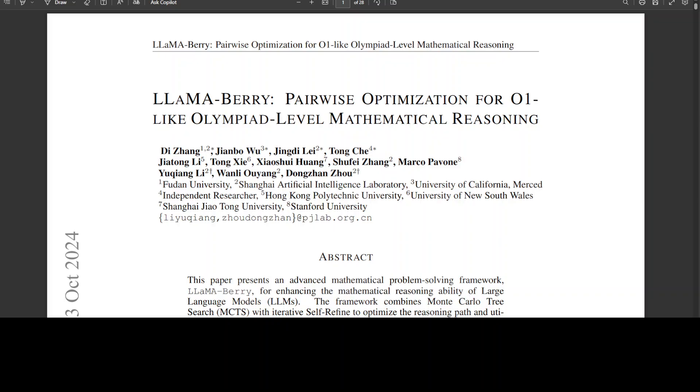Anyway, let me know what you think about Llama Berry — very keen to hear your thoughts. If you like the content, please consider subscribing to the channel. If you are already subscribed, please share it among your network as it helps a lot. Thank you for watching.